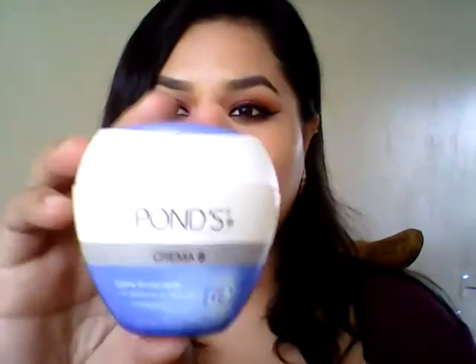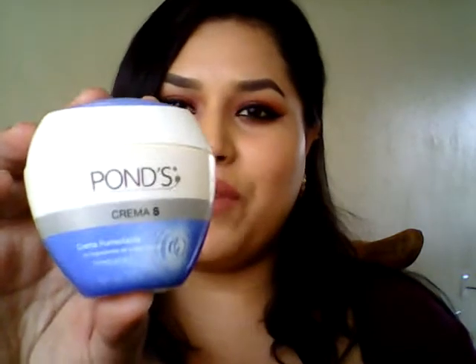Another thing that's really been helping me with dry skin is this Ponce Crema S that I also reviewed previously — I purchased it and reviewed it in a video where I was doing my face makeup. I really love the Crema S. It helps you with dry skin and it just works wonders for you.